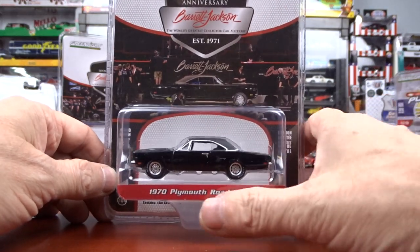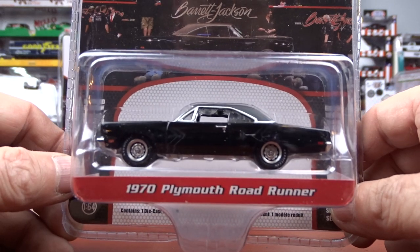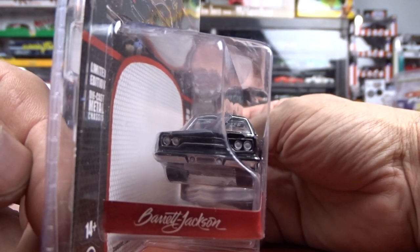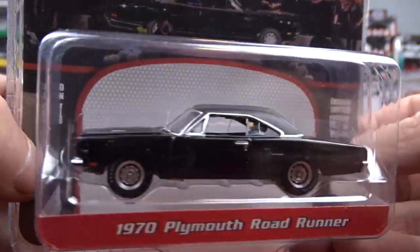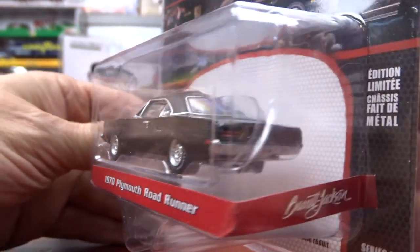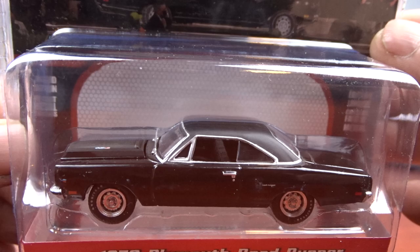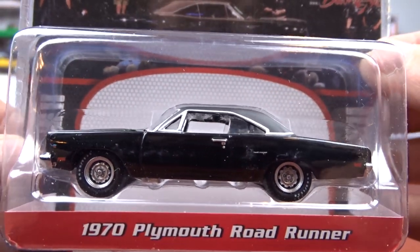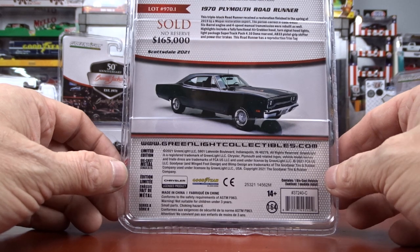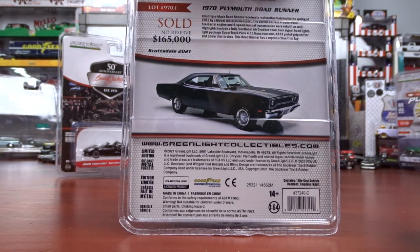Then we have a 1970 Plymouth Roadrunner. Now this is pretty cool, I do like this — it's pretty sharp, good looking car. Black interior, black exterior, looks like a vinyl roof. That is a nice car, really like that. And that one sold for $165,000, no reserve.